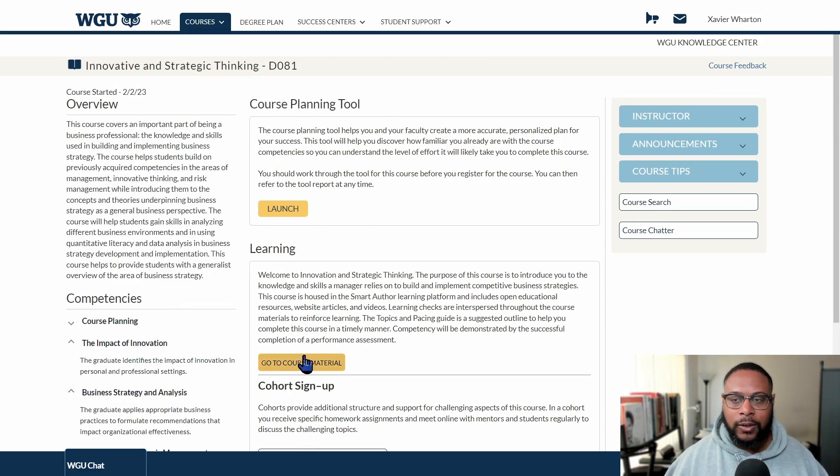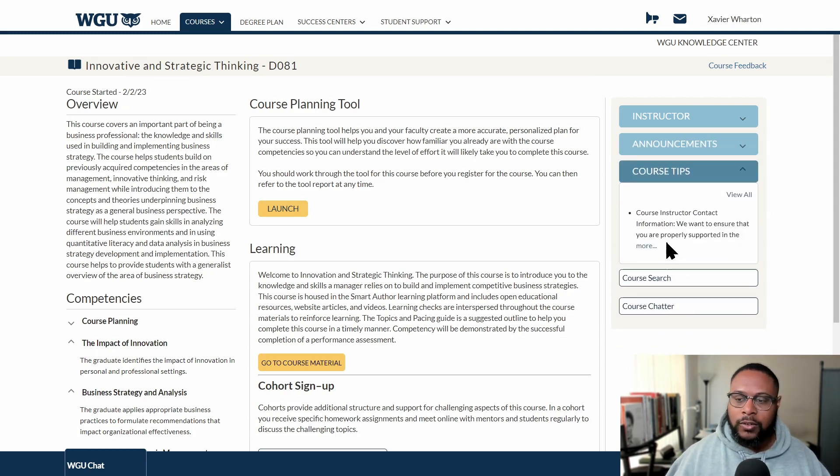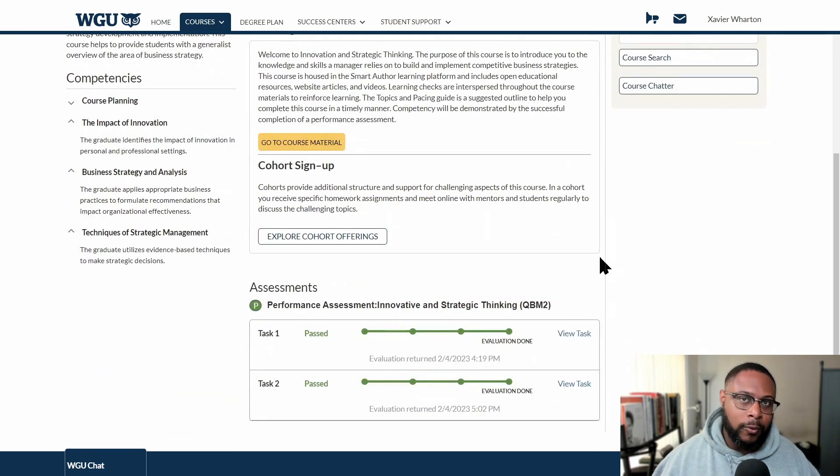Let's look at the overview quickly. Under course planning tools you'll find course materials, instructor announcements, course tips, course search, and course chatter. The instructor section includes contact information and office hours, and announcements has course updates — sometimes new videos or PowerPoints to support your learning. There is a performance assessment broken out into two different tasks, and the course is three units. The two tasks do build on one another, so you're not completely starting from scratch with either one.